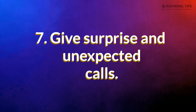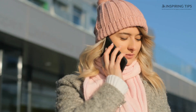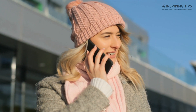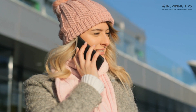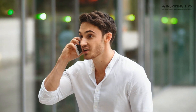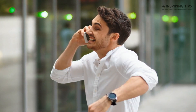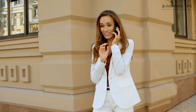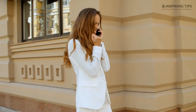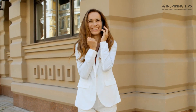7. Give Surprise and Unexpected Calls. This is also another way of reminding them that you love your partner. Of course, he or she is not available all the time — there's also work that interferes. But whenever you catch a lucky strike, do not hesitate to ring your partner up to ask about his or her day. Have you eaten yet? Or how was your morning? These are just a few gentle and caring questions you can ask to make your loved one feel truly loved.